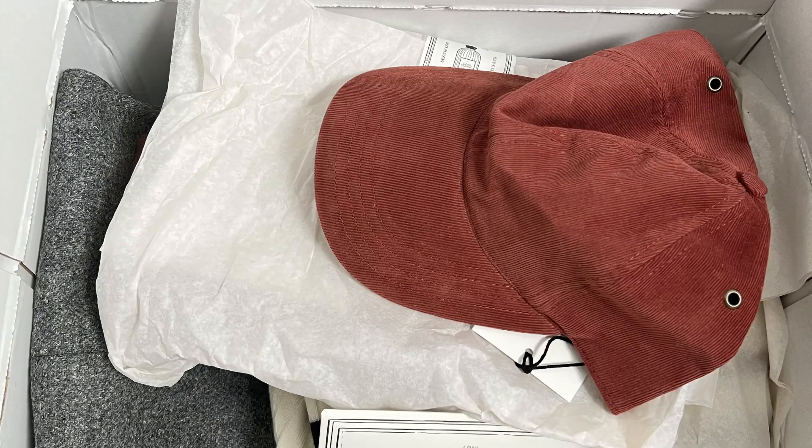I usually wear baseball caps from Amazon or other places, but I hadn't tried one from Cezanne. Now I feel like the quality, style, cut, and fit are all there. I love how it feels on my head — it's not tight or weird-feeling; it sits on the head so well.